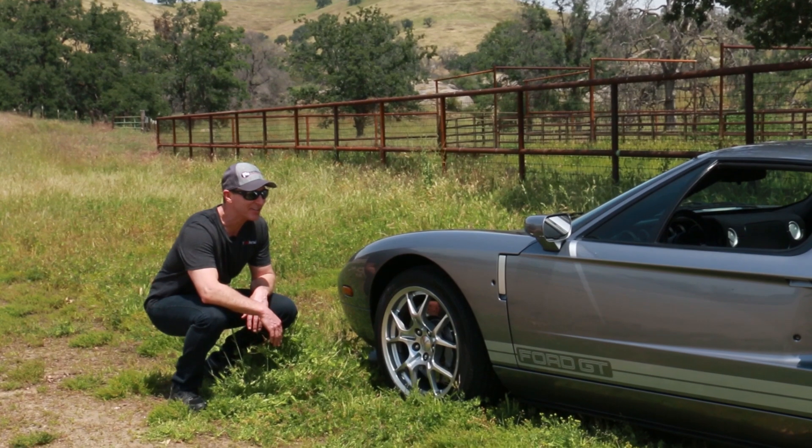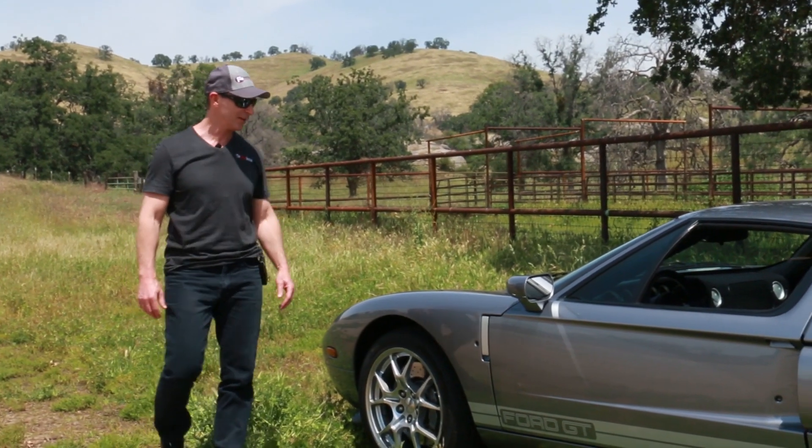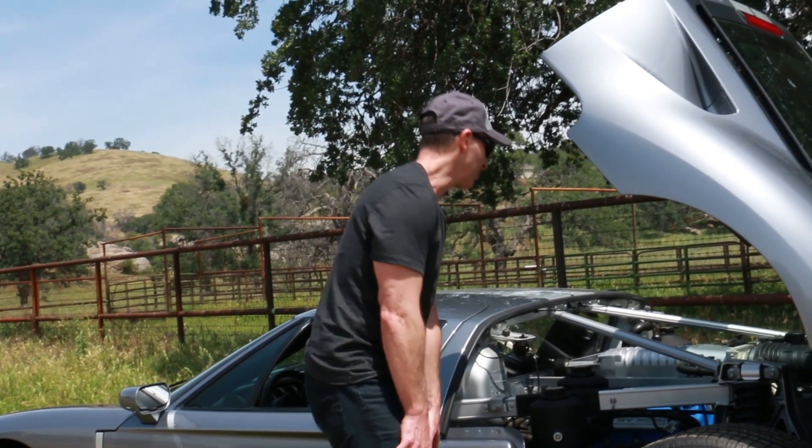I remember being a kid back in the 1960s — the GT40 was my favorite car. I'd never seen one in person, only in magazines. I always wondered what it would be like to experience one in person.